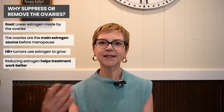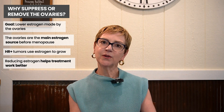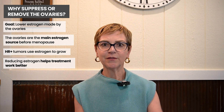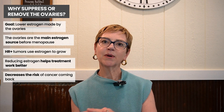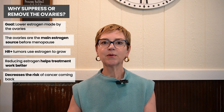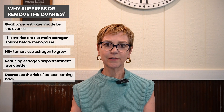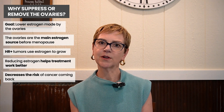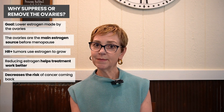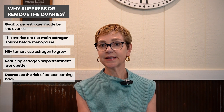So this is an adjunct treatment, or it can be the primary treatment in somebody who hasn't yet had treatment for breast cancer. In people with early stage disease, it can increase the likelihood of cure. In people with advanced disease, suppressing or removing the ovaries can lead to a complete or partial remission. This is really the mainstay of treatment in people who are premenopausal, have functioning ovaries, and have advanced or metastatic disease.